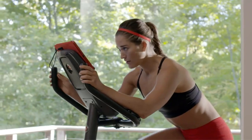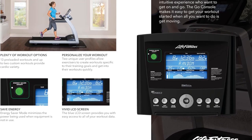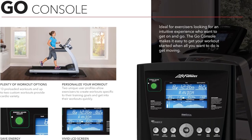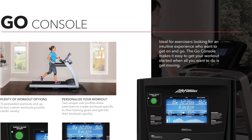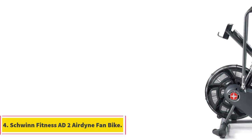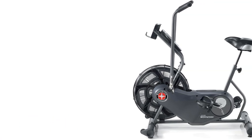Keep resistance low for longer workouts focused on stamina. On days when you're short on time, use it for interval training. The frame comes with a lifetime warranty and you have three years to get replacement on electric parts if anything goes awry.